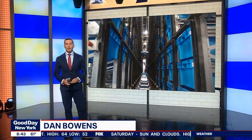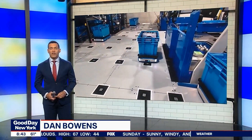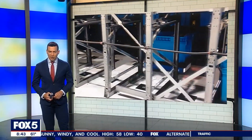Picture this: groceries delivered faster than you could do a load of laundry, cutting-edge automation, and high-tech robots filling that order — having it ready for delivery in just minutes. We had to visit this unique micro-fulfillment center out in Brooklyn to test those robots.